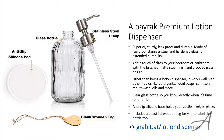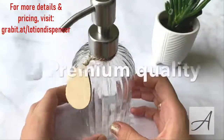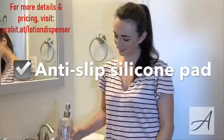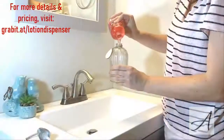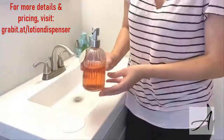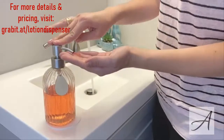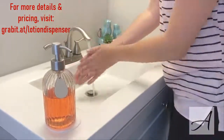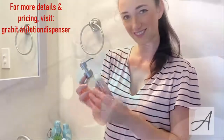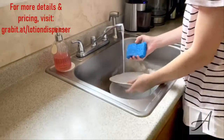Here's a quick look at this dispenser. Alborac Premium Lotion Dispenser.